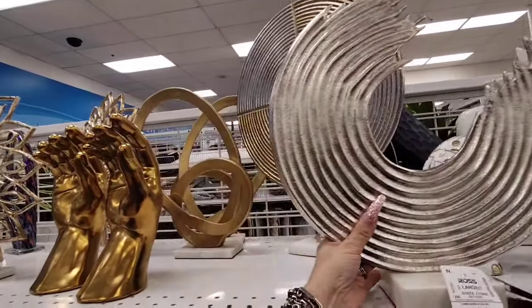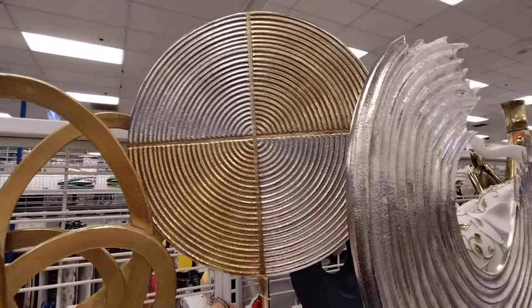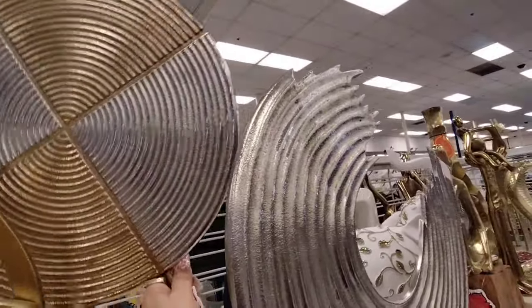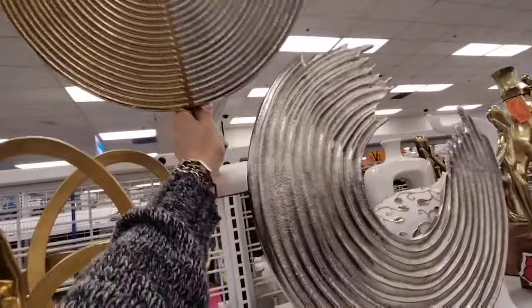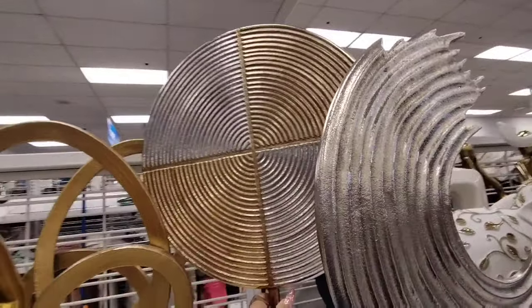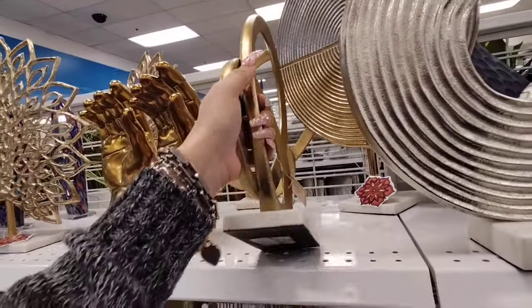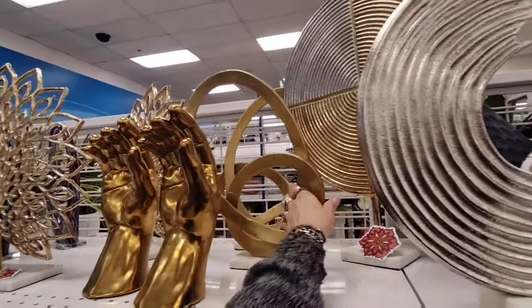Another large statement piece coming in at $16.99. And then I really like this statement piece right here — beautiful with the matte gold and matte silver, coming in at $24.99. But that is a beautiful piece. I wanted you guys to see that. Again, this is my favorite Ross — try to get out here as much as I can. This is reduced to $11.99.